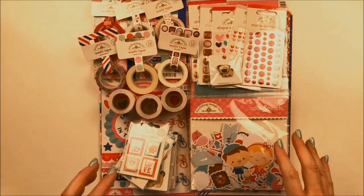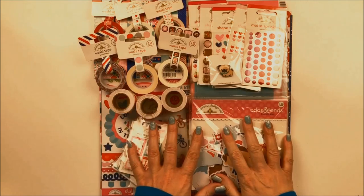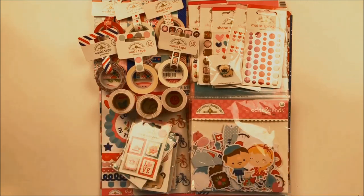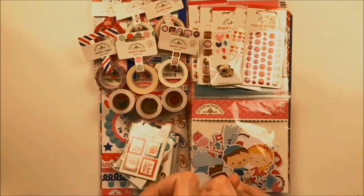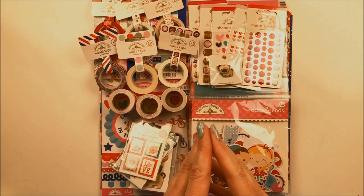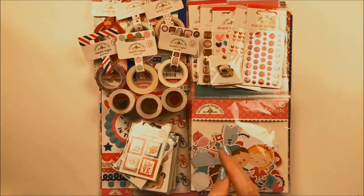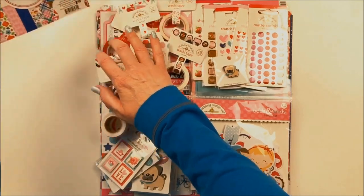Hi everyone, it's Jana Eubank, and I am so excited to be with you today because I have my first Doodlebug Design Team box featuring the brand new collections. We've got the Valentine's Day collection called French Kiss, and then in another video I'll be taking you on a tour of the St. Patrick's Day collection called Lots of Luck. So first up, let's take a look at this French Kiss collection.